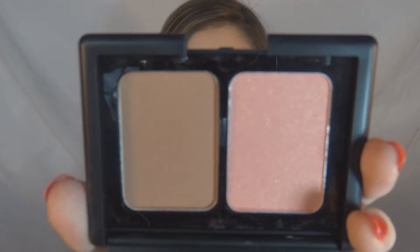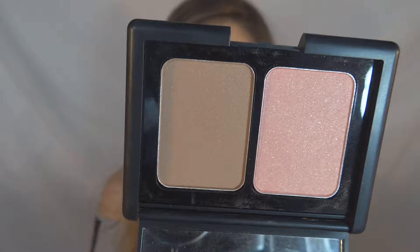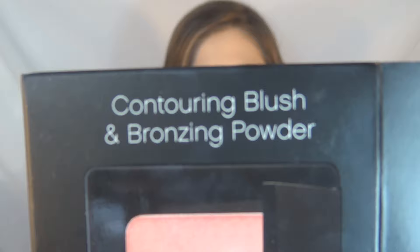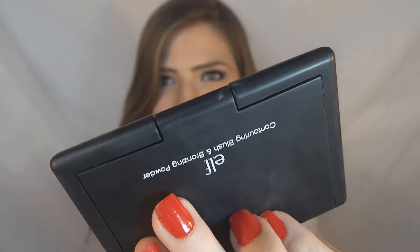Along with the concealer, I bought this Elf Blush which imitates the NARS Bronzer and the NARS Orgasm Blush. I'm not sure of the name of this blush — it's on the box, I think it's this name here. The packaging is really nice, very sturdy and beautiful.